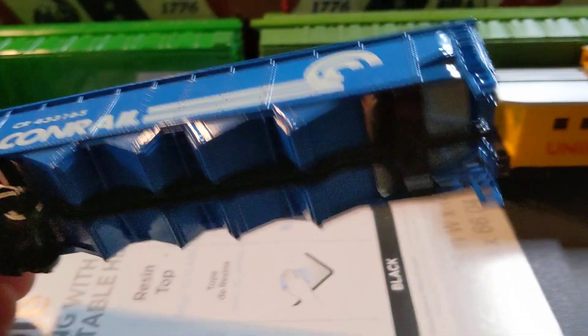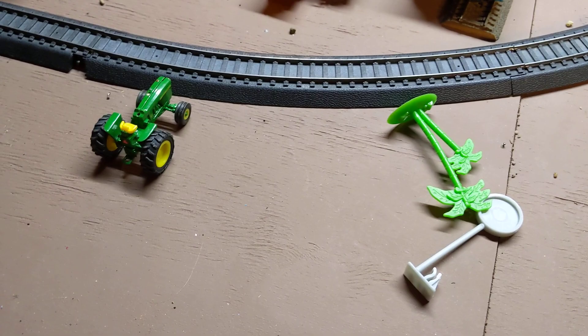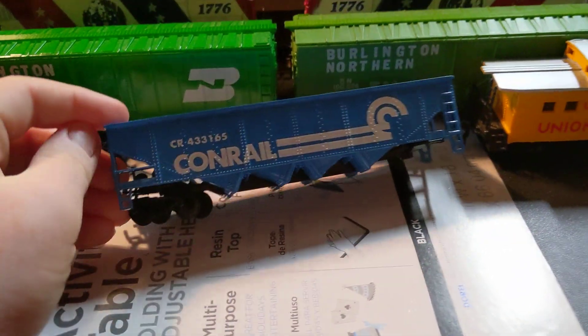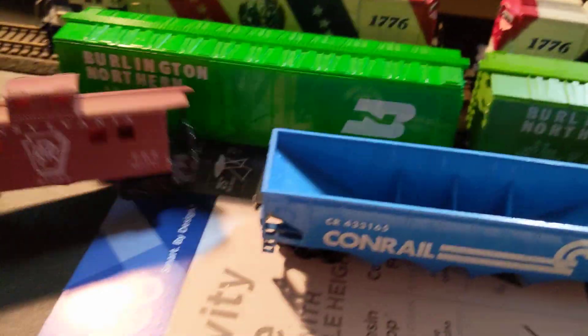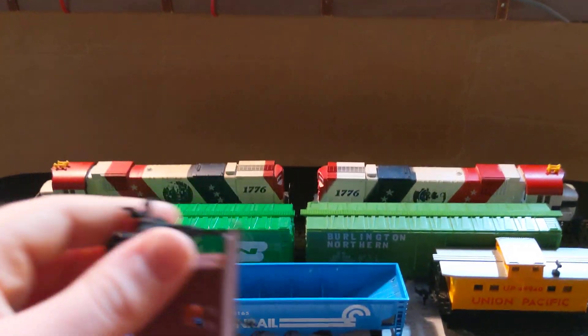We'll take the Conrail cars as an example — hopefully that was an accident — broke. Roll the clip! Whoops! Oh no! Anyways, these Tyco made-in-China cars were made by them and they're not accurate. They're more for kids to just yeet around, like I did before.